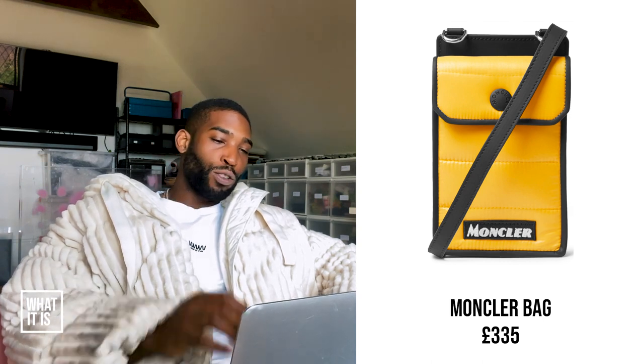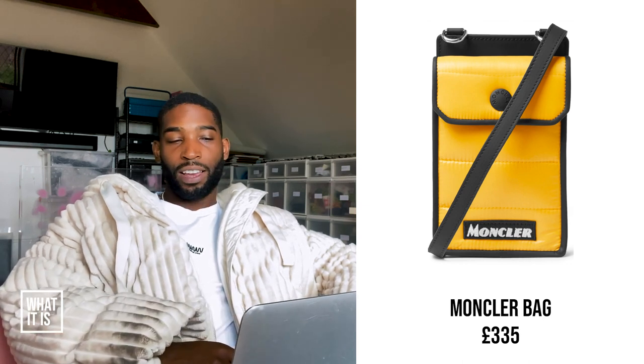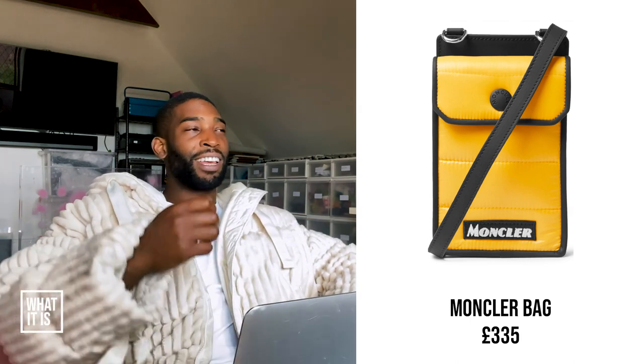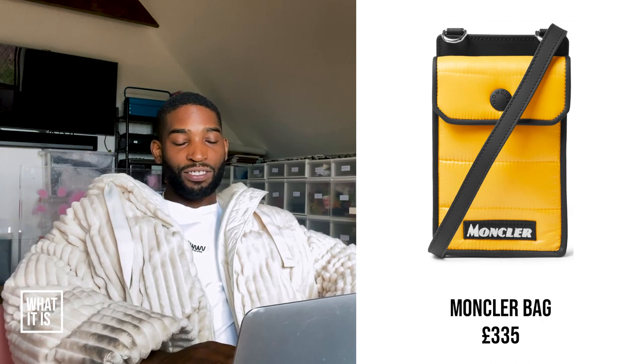Montclair messenger bag. From the offset, I already think this is way too expensive for what it is — £335. I don't think it's worth it at all. It's pretty unisex, so you can use it, your missus can use it, you can give it to your kid one day when they're on their gap year and traveling. But with this one in particular, I'm going to say this is trash.